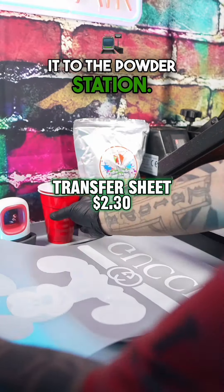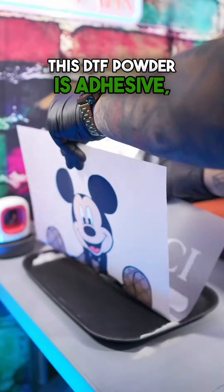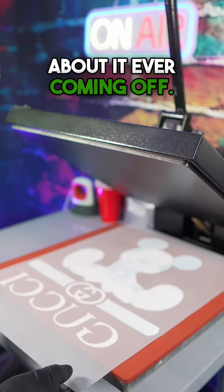When you're done printing your DTF, you want to take it to the powder station. And yes, Gucci does use DTF on some of their shirts. This DTF powder is adhesive, so you will not have to worry about it ever coming off.